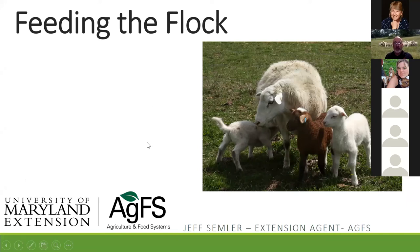All right, so we're going to go ahead and get started. As Susan said, my name is Jeff Sumler. I have a very broad background in animal science. I've been in every state in the union except Nevada, and I got my bachelor's degree at West Virginia University — shout out to Kim and anybody else from the Mountain State.